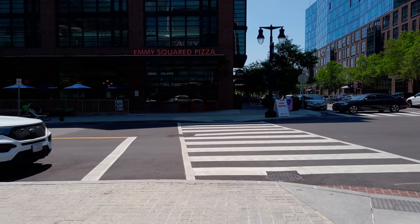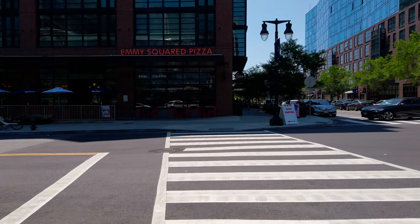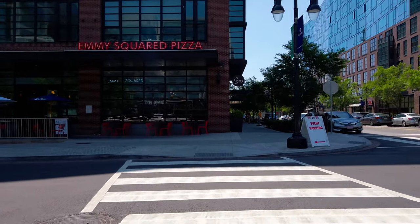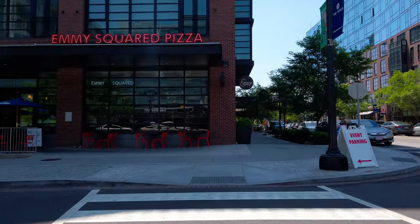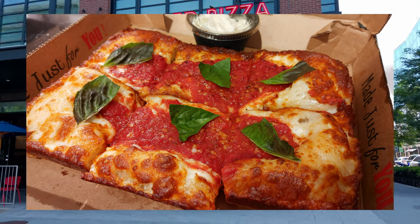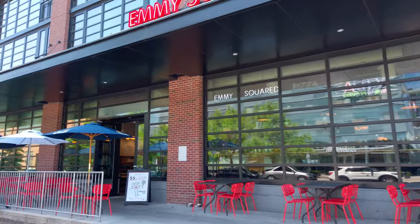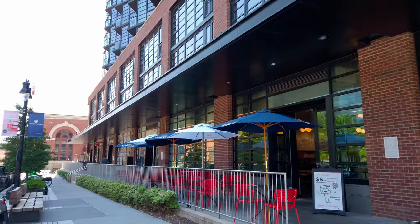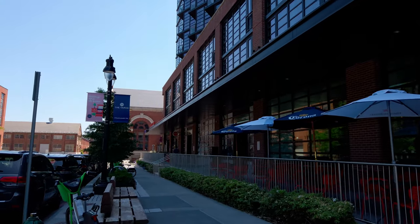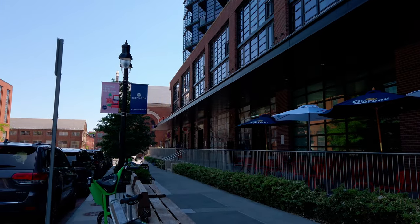Straight up ahead is ME Squared, which is pizza — specifically Detroit-style pizza. Detroit-style pizza is defined as a pan pizza in a square or rectangular pan. The story goes that in Detroit they would use these square pans to hold parts in the factories and industrial areas, and somebody made a pizza out of them.